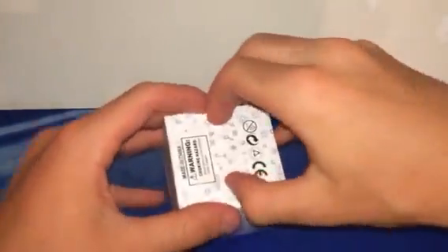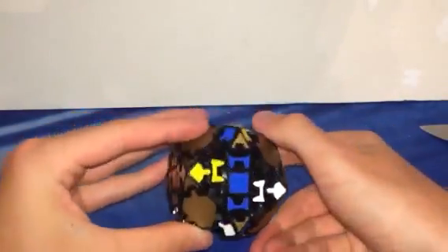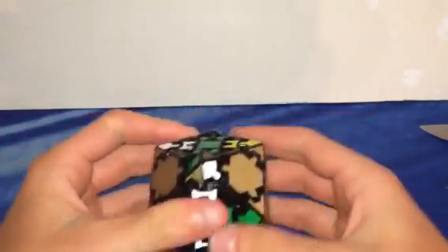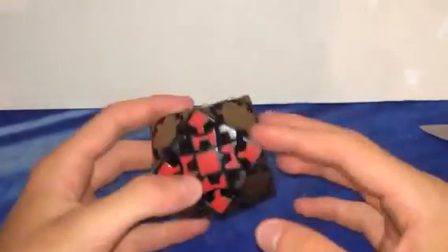One last puzzle — this would be the Lanlan Gear Dodecahedron. It has gold stickers, which is very unexpected since it looked yellow in the listing. It's definitely just a gear cube shape mod. I enjoy this already — it turns nice. It doesn't have anything special like a mix-up mechanism. The gold color is very interesting — I was not expecting that.